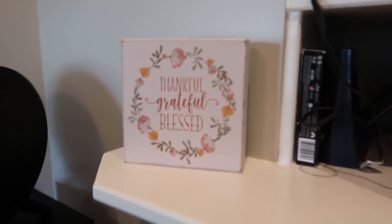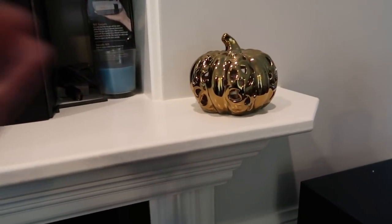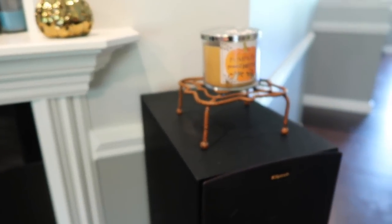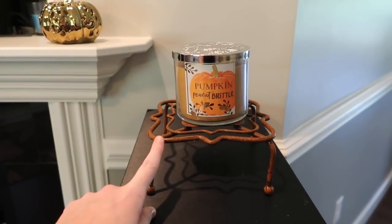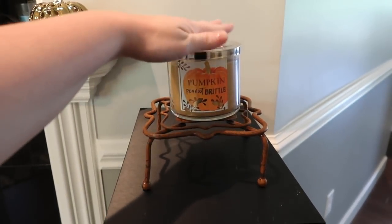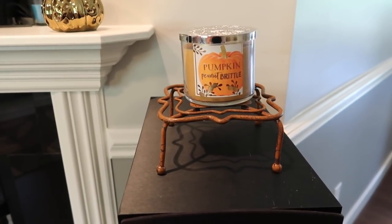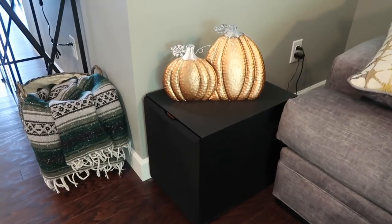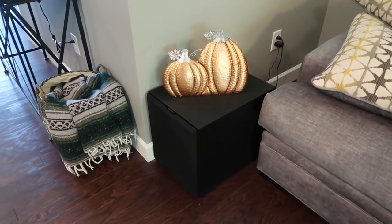Moving on over to the mantel — I just have this piece right here that I bought from TJ Maxx. It just says thankful, grateful, and blessed. And then on the other side of the mantel I just have this gold pumpkin; I cannot remember where I got that but I did have it from last year. Just on top of our speaker I have this candle holder — I actually don't know if it's supposed to be a candle holder but that's what I made it, and I got it from Hobby Lobby last year. I just used this pumpkin peanut brittle candle — I have not tried it yet but Mandy from Mandy in the Making said it smelled really good so I went ahead and picked one up. And right over here on the subwoofer I had a hard time figuring out where to put this piece but I finally stuck it right here. I asked Alex if it looked good and he said it looked fine, so that's where we kept it — I believe I got that from Hobby Lobby last year.